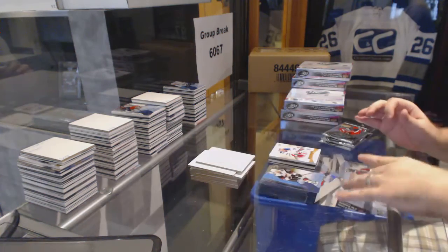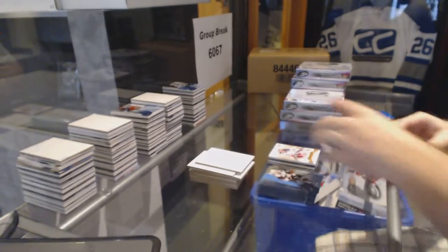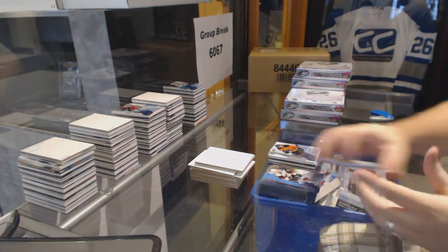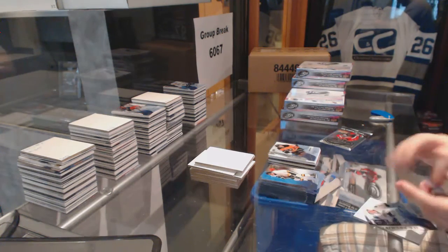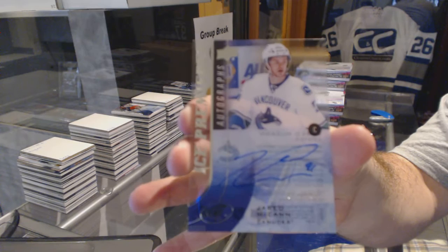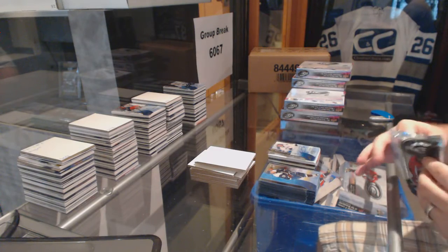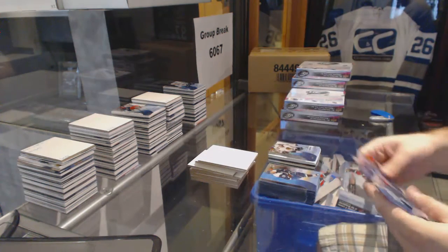We've got a Frozen Fabrics jersey of PK Subban for the Montreal Canadiens. For the Philadelphia Flyers, $14.99 Ice Premieres Nick Cousins. Ice Premieres autograph for the Vancouver Canucks, numbered to $4.99 — Jared McCann. For the Chicago Blackhawks, $19.99 Eric Gustafson.